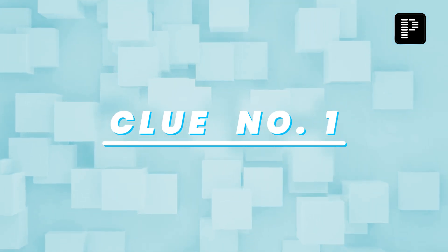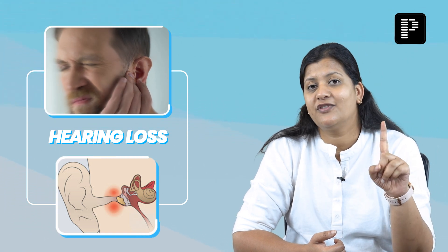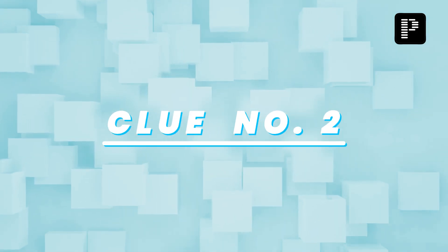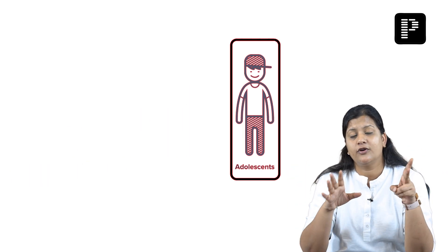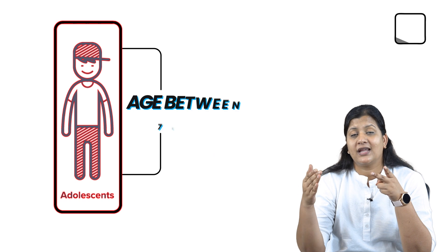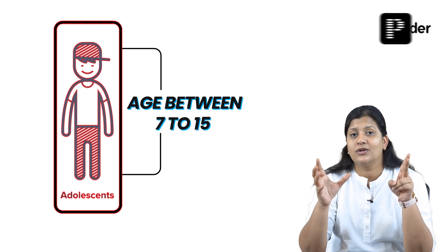Clue number one: this is a condition where the patient presents with hearing loss. So the primary symptom of the patient is hearing loss. Clue number two: this usually presents between the age of 7 years to 15 years — not in infancy and early childhood, but during the older childhood and adolescent phase.